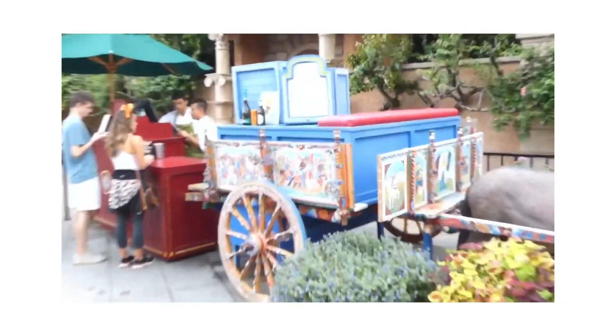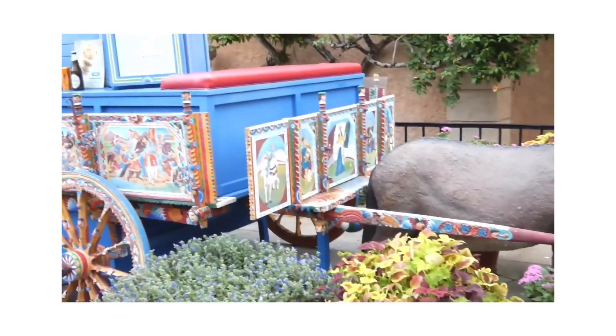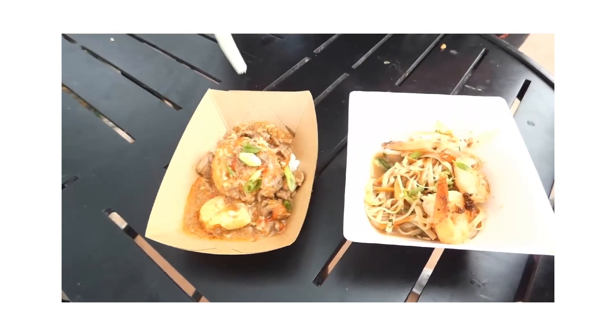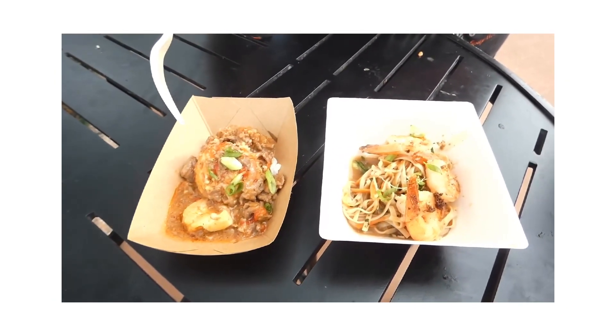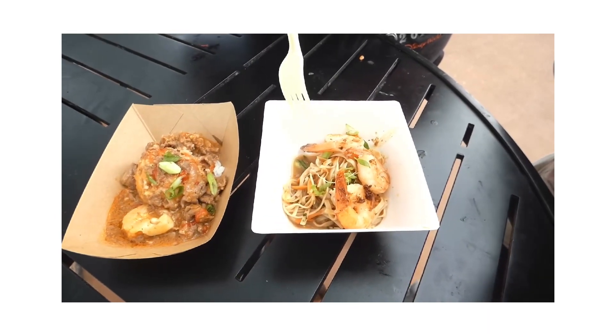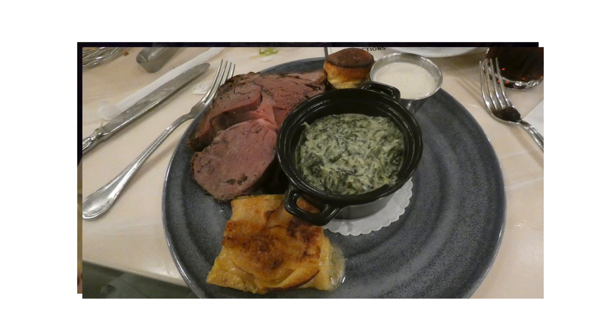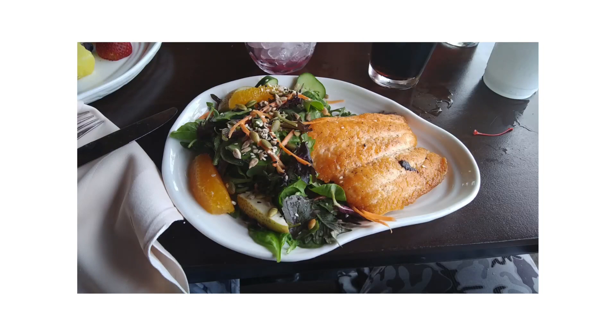And if you forget, don't worry. When you book your reservation and you check in, you tell them that you have an allergy. They will seat you, and you tell your server you have an allergy. Most of the table service and sit-down specialty dining have an allergy chef on hand. This is a huge deal for many, many people.